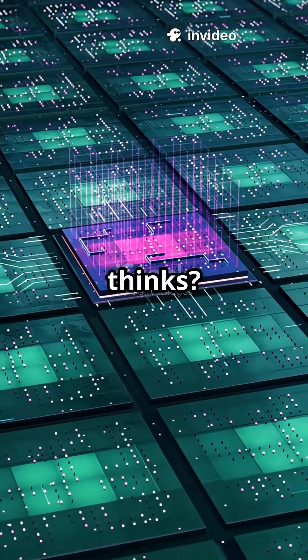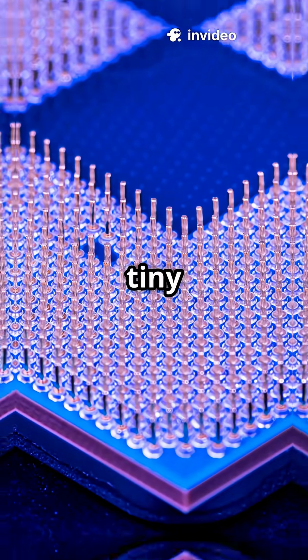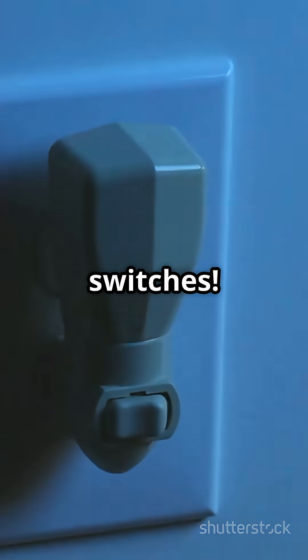Ever wondered how your computer thinks? At its core, a CPU is built from billions of tiny electronic switches called transistors. Think of them as light switches. These aren't just any switches.